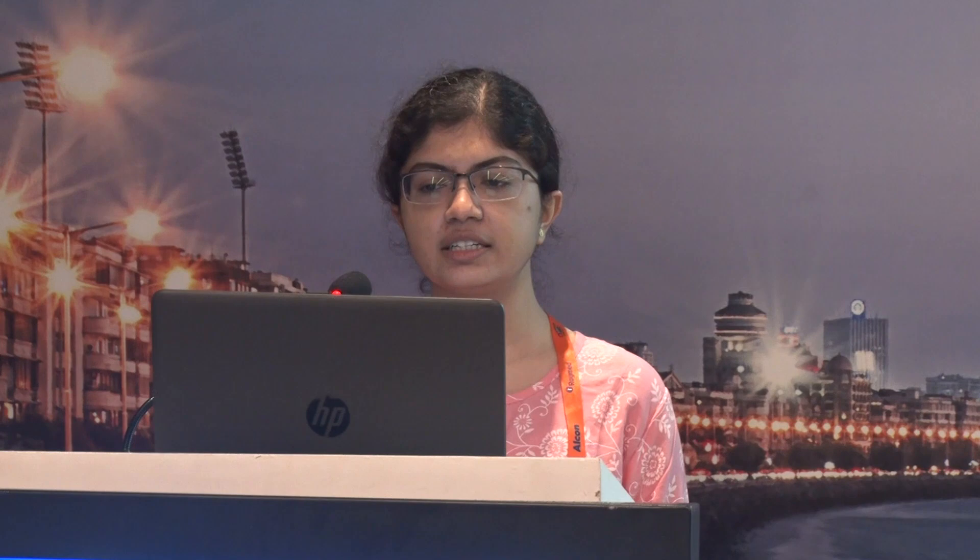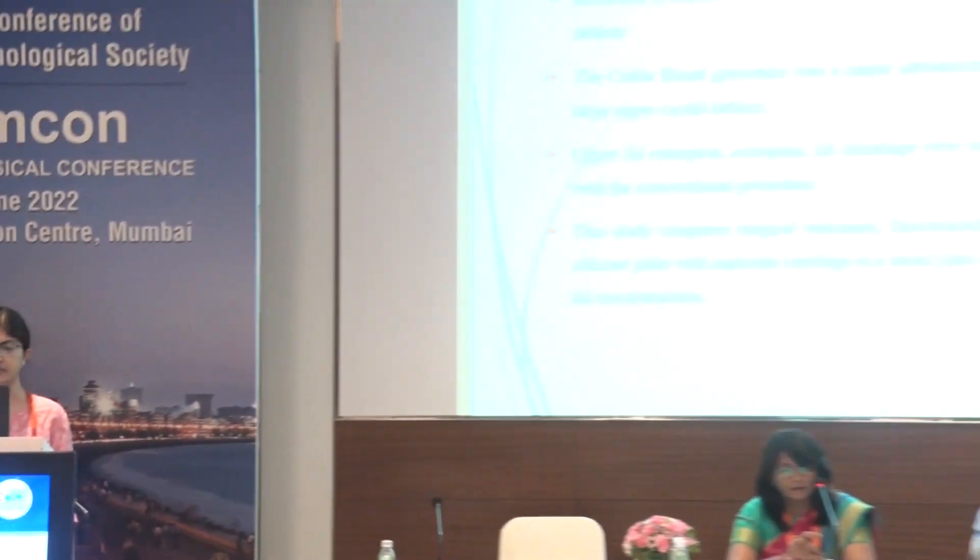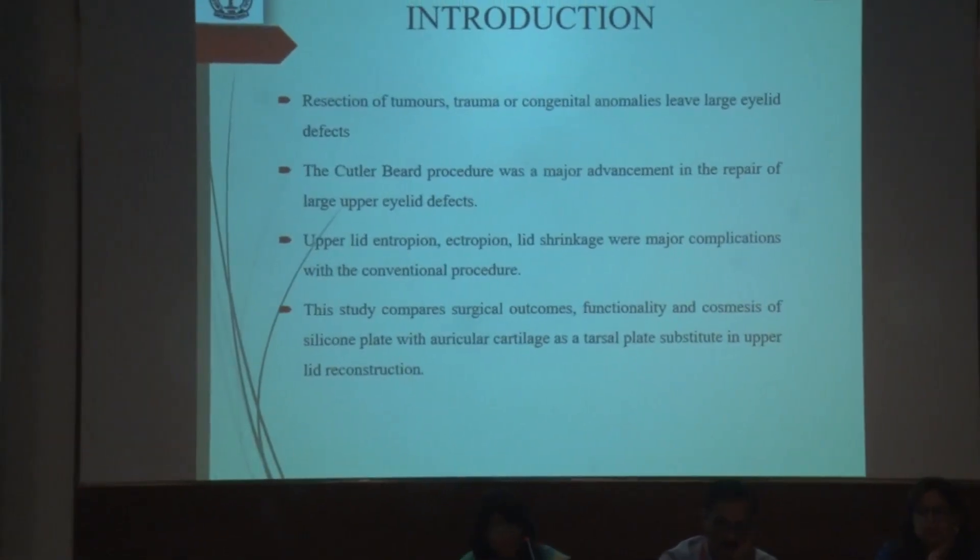Resection of tumors, trauma, or congenital anomalies leave large eyelid defects. The conventional cartilage procedure was a major advancement in the repair of eyelid defects; however, upper eyelid entropion, ectropion, and lid shrinkage were major complications with the conventional procedure. We have done a modified Cutler-Beard procedure which compares surgical outcomes, functionality, and cosmesis of silicon plate with auricular cartilage as a tarsal plate substitute in upper eyelid reconstruction.